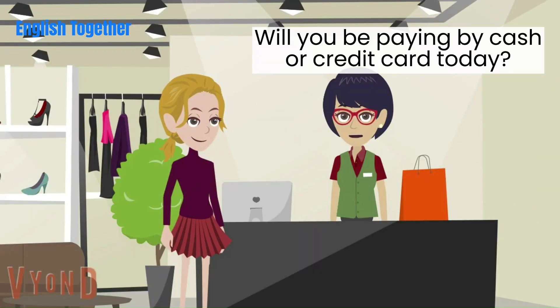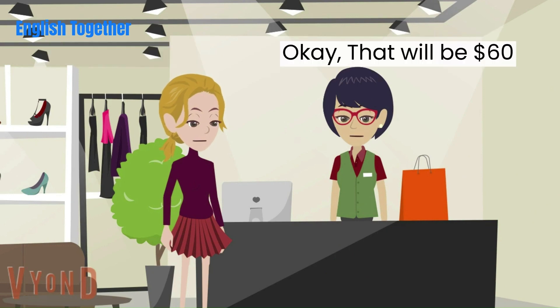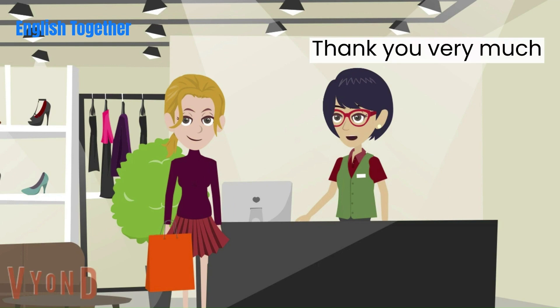Will you be paying by cash or credit card today? I'll pay by cash. Okay, that will be $60. Okay. Here you go. Thank you very much.